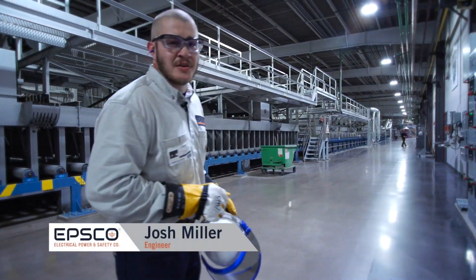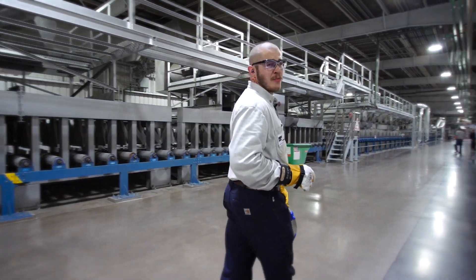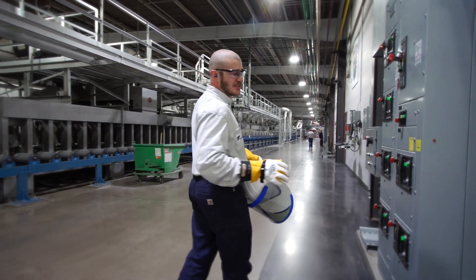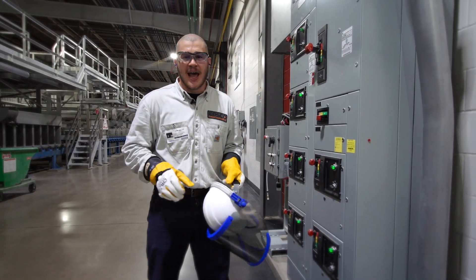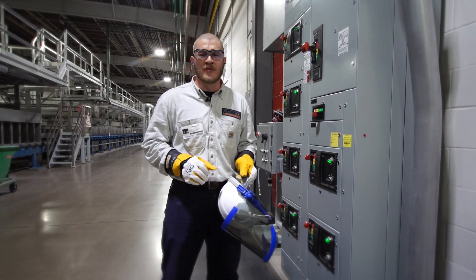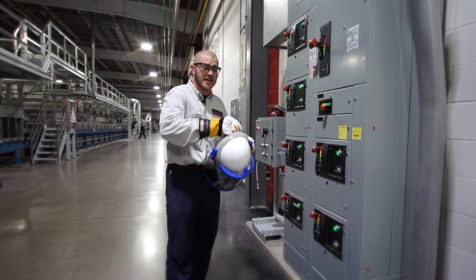The data collection phase of your project involves an EBSCO field service engineer on-site, gathering information regarding your existing electrical system. Accuracy during this phase is absolutely critical, as this will provide our engineering team with the information needed to provide your incident energy calculation at each device at your facility.